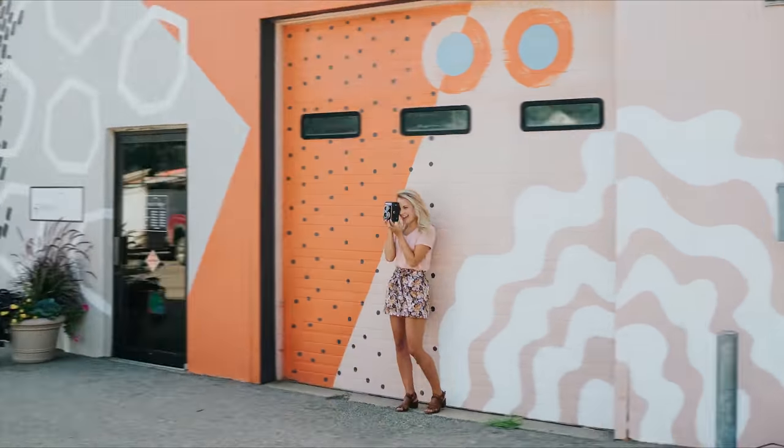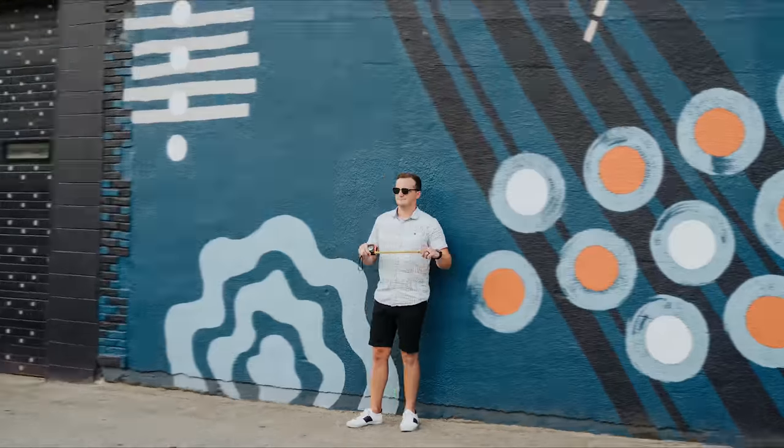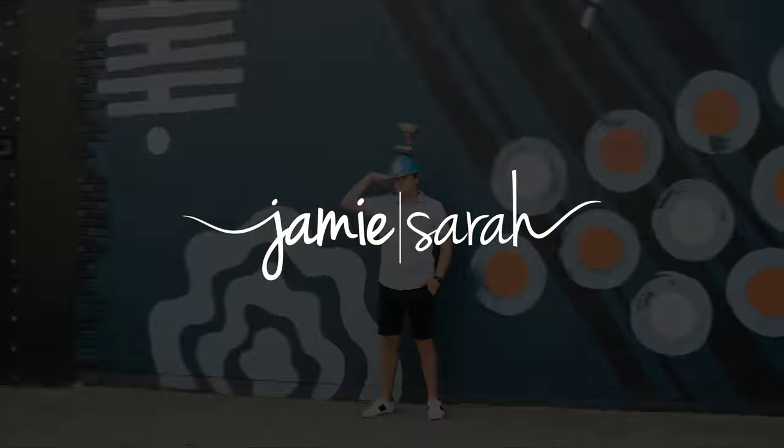Hey guys, Jamie and Sarah here. Today we are answering some of the questions you sent in so that you can see inside our brains when it comes to furniture flipping. Before we get started, we should mention that where you live actually plays a big factor in how much you can get for pieces. This might vary based on what we could get here in Grand Rapids, Michigan, which is more of a medium-sized city. So if you live somewhere more rural or in a big city like New York City, it's gonna be a little different price-wise.